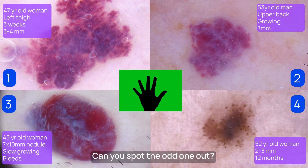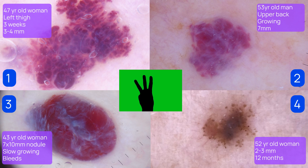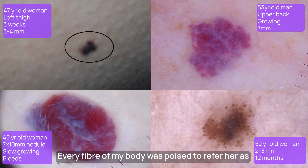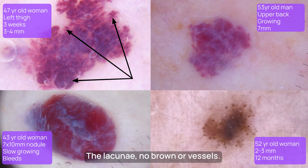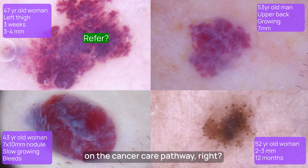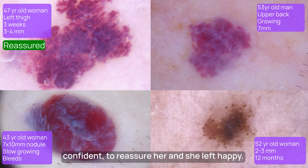This first lady was my eureka moment with dermoscopy. Every fibre of my body was poised to refer her as a possible melanoma until I saw the dermoscopy — the lacunes, no brown or vessels. Unless you were 100% sure this wasn't a melanoma, you should be referring her on the cancer care pathway. I showed her the images, explained why I was confident to reassure her, and she left happy. Result.